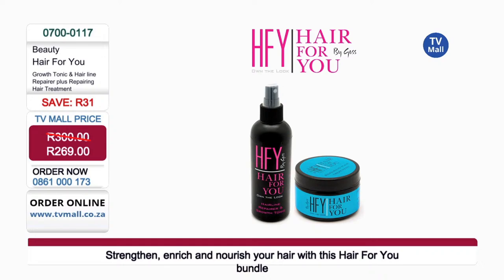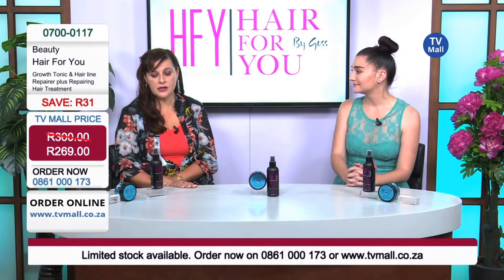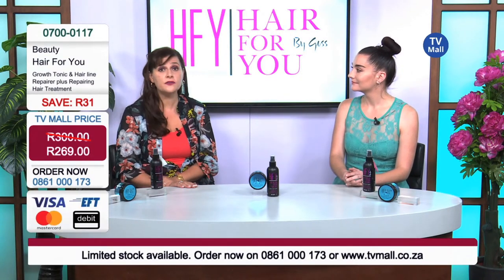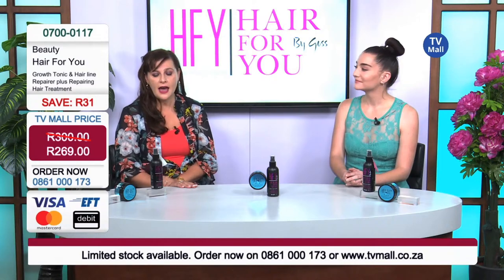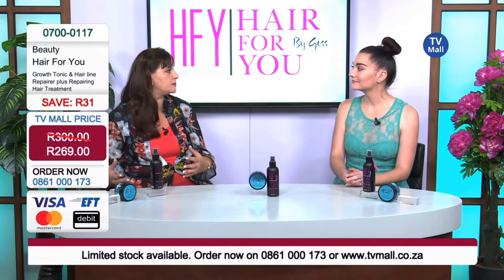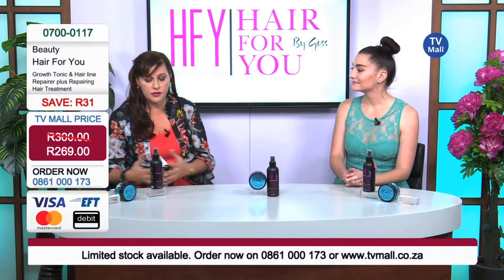Penny, why did you start the range? Well, it was a long time in the making. This is not a new formula — it has existed for a long time on the market. And with it come a lot of great real testimonies, and that's why I love this product.